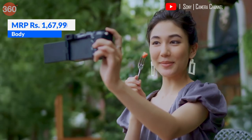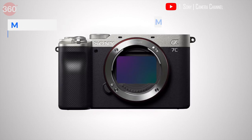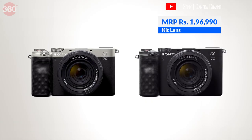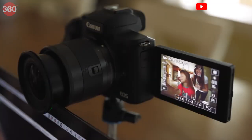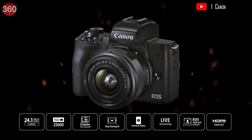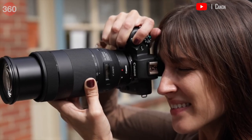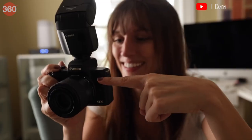You can buy the Sony Alpha 7C at Rs 1,67,990 for just the body, and it comes with a 28-60mm kit lens for Rs 1,96,990. The Canon M50 Mark II is another compact mirrorless camera. It features the Digic 8 image processor, and its flip-out screen makes it easy for a vlogger to shoot videos of themselves.